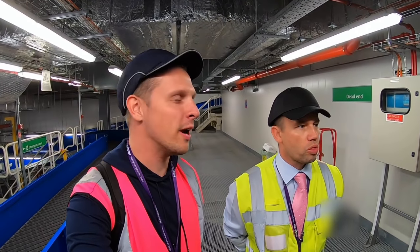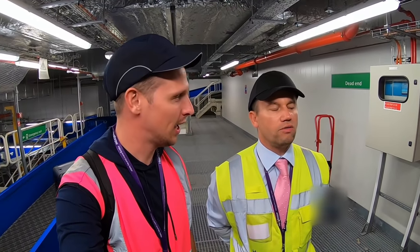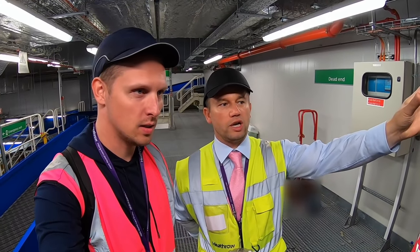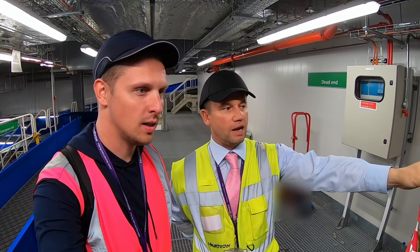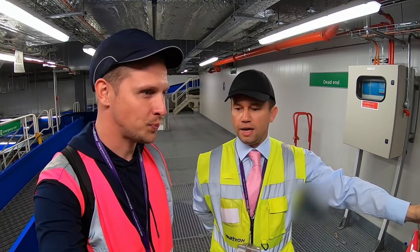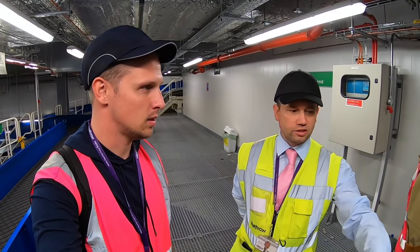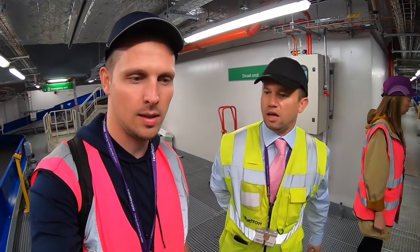So Nigel, where are we right now? We're directly underneath check-in. What we're seeing now are those bags you've left tagged upstairs coming down and feeding into the system. Every bag has to go through screening, so they'll make their way along these belts and conveyors to an x-ray machine.